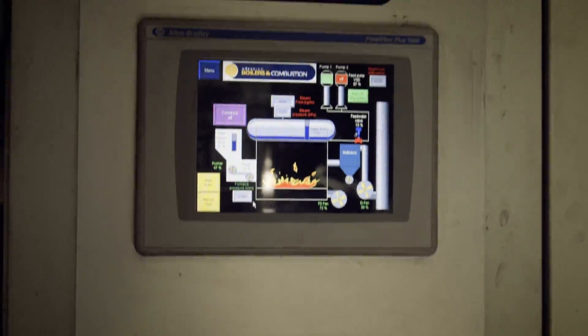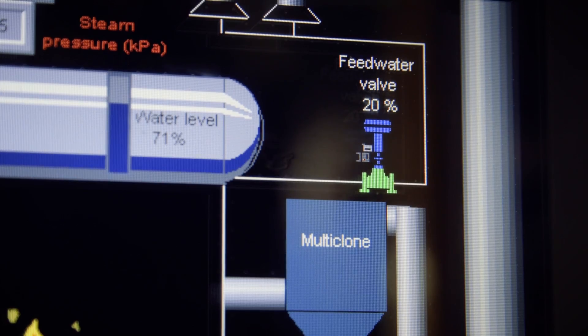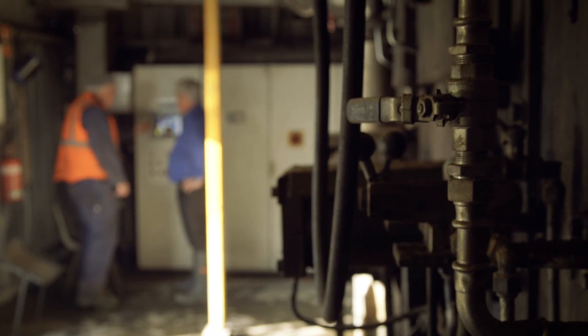The requirements for running the boiler now are fairly similar to what they were before. It's run with the same staff as what we were using before with the coal.